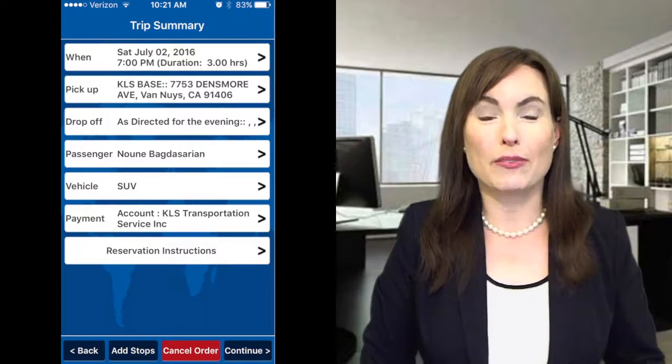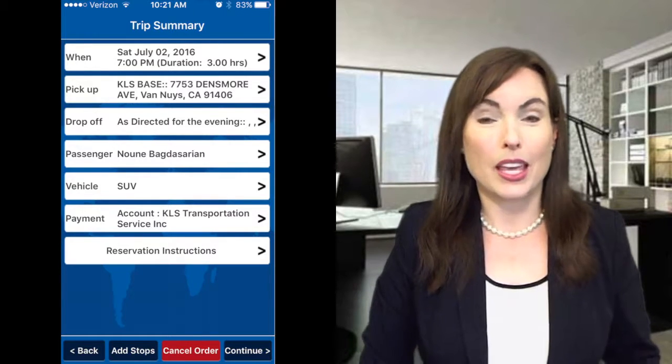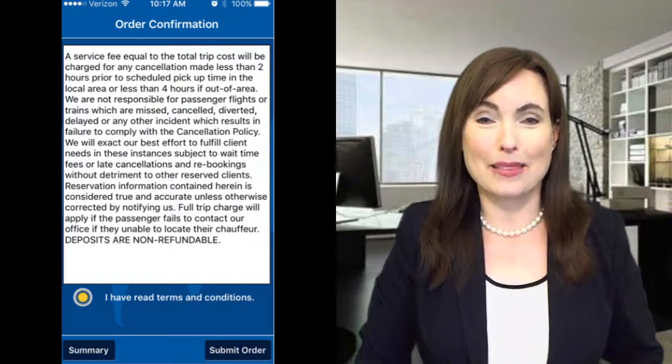Clients can make changes to any future trips, as well as cancellations, as long as they're more than 12 hours ahead of pickup time. If you need changes for sooner time frames than that, then calling is the best option.